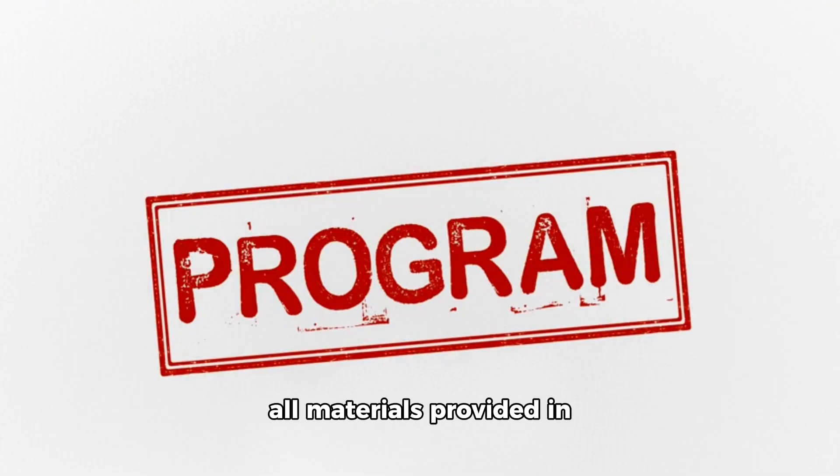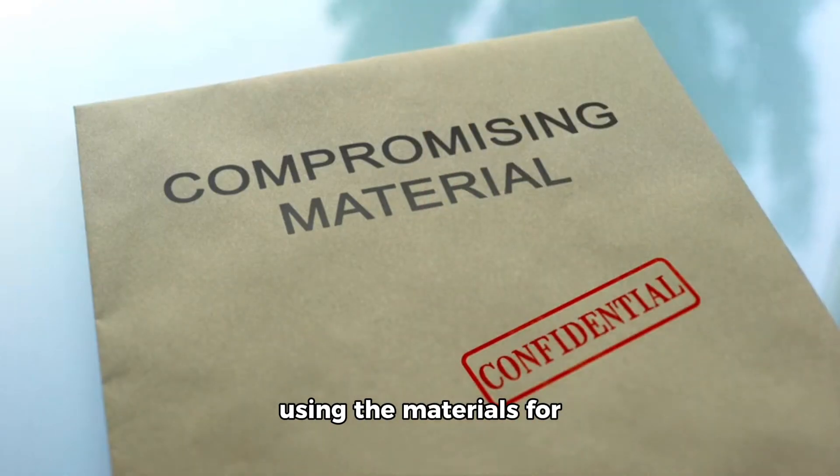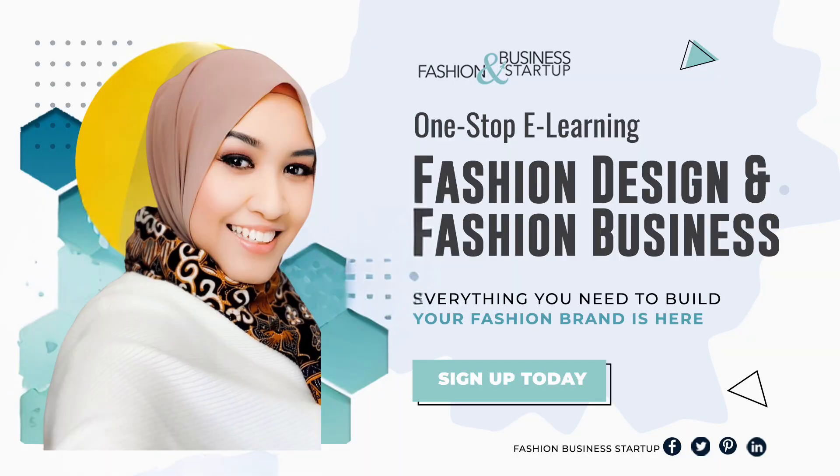We hope you enjoy every step of this learning process. Happy learning and enjoy your journey in the world of fashion illustration with us. Warm regards, Enten Gartini, founder of Fashion Business Startup.